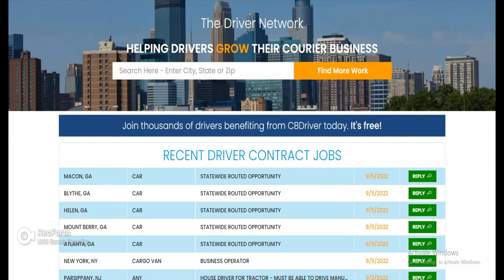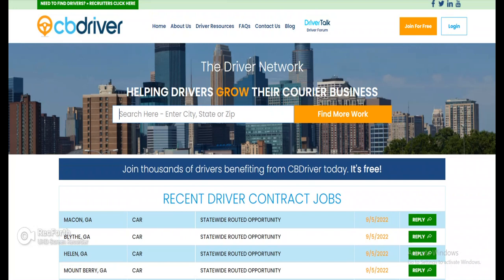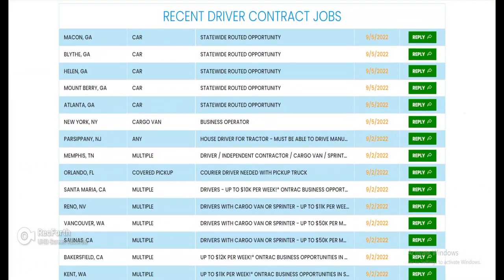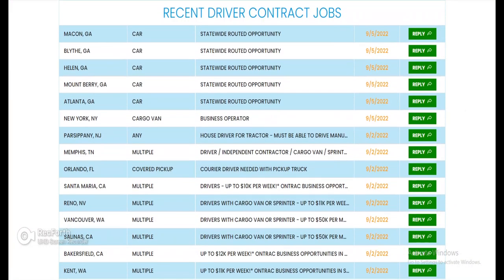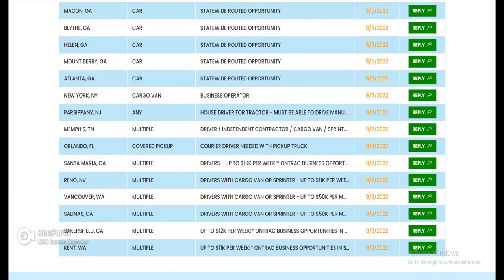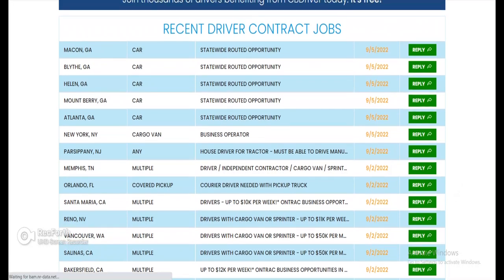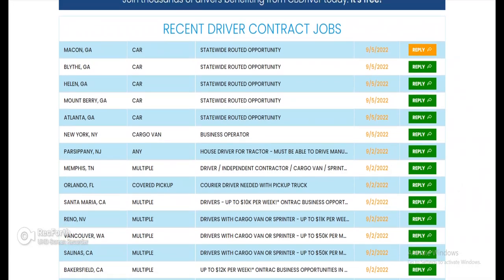Alright, so let's get into it. This is the website CB Driver — this is the landing page, the page you'll see when you first get to the website. You can enter in any city, state, or zip — wherever you're at — to see if there are loads for you in your area. You can see cargo van, car, pickup — multiple listings in all different cities and states. The first one here is Macon, Georgia with a car.